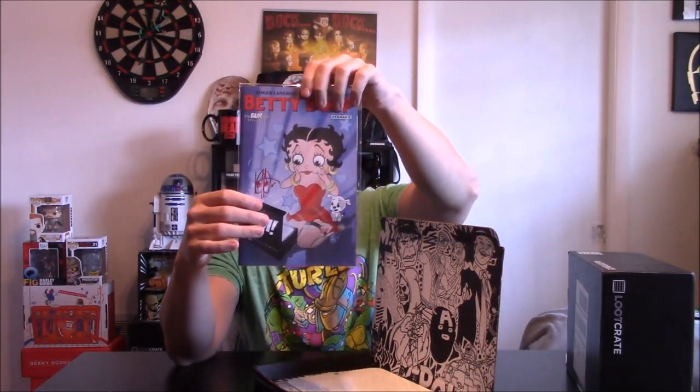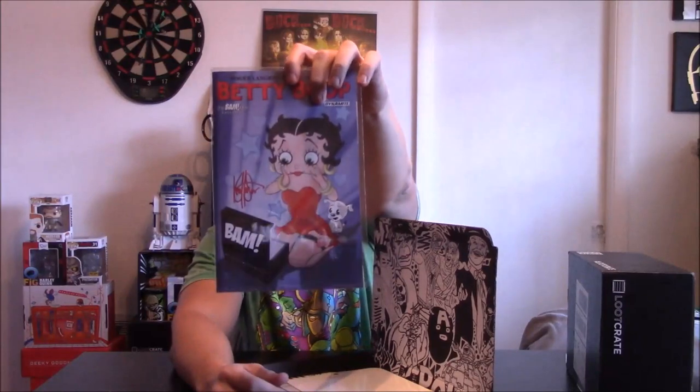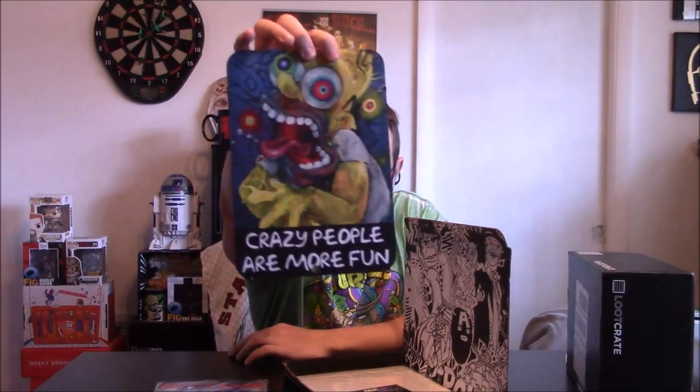We got our pin — we got Chef, which is cool. I believe this one is like adult cartoons. We got Betty Boop with a certificate of authenticity — Betty Boop Dynamite. We got a plate here: 'Crazy people are more fun.' That's actually pretty cool. I'm a Simpsons fan, so adult cartoons — the Simpsons — I'd say that's pretty cool.